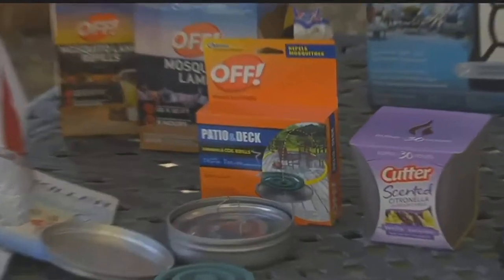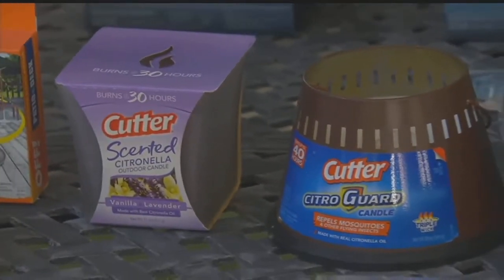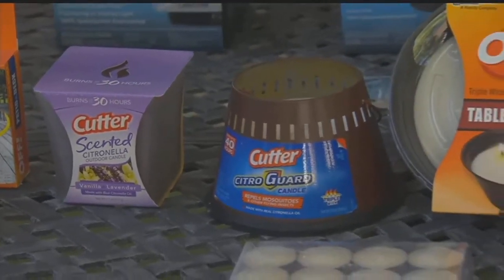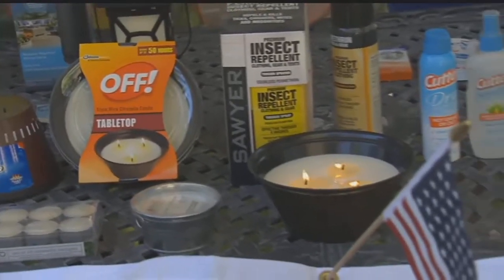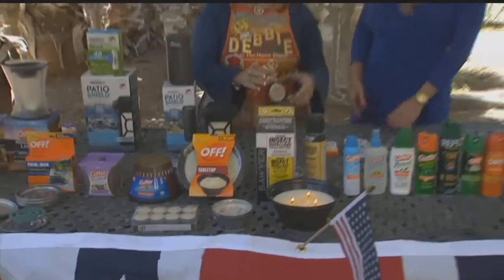What does smell is the citronella candles. There's a wide assortment of different types of citronella candles you can purchase. Light them like a candle — they look nice, they're decorative, and they emit the citronella scent that does repel most mosquitoes and insects.